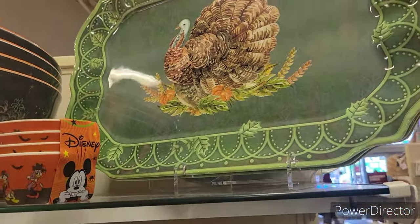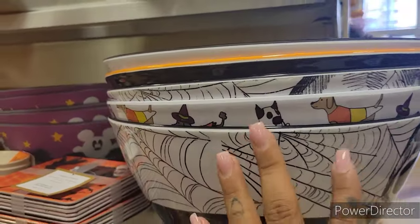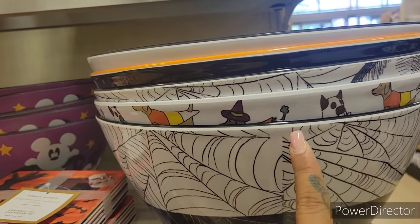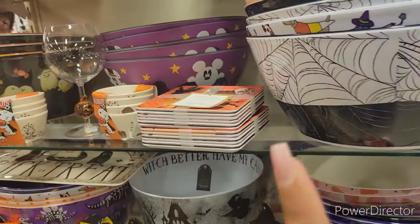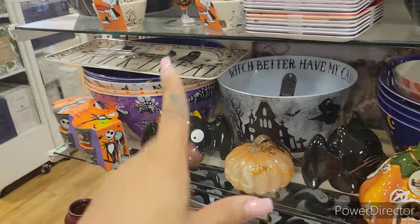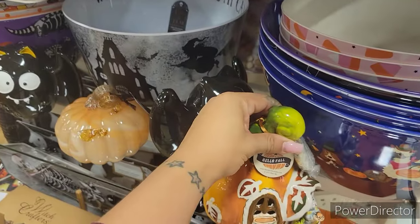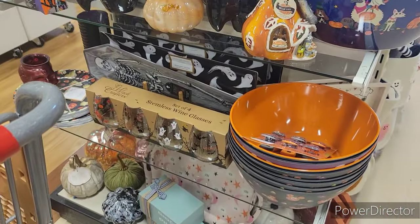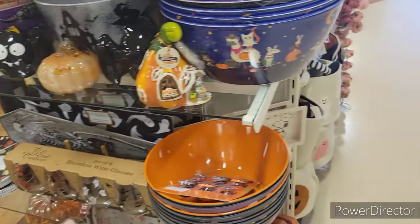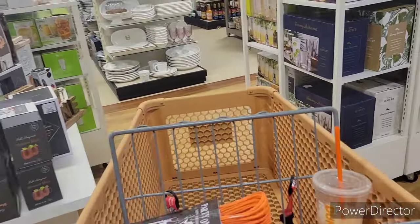They have a serving tray by Farmhouse with a big turkey on it for $9.99. They also have larger versions of the candy bowl by Spooky. There's a Trick or Treat serving tray with bats and a little pumpkin for $14.99. They have wine glasses we've seen, and a Happy Thanksgiving Snoopy item as well.